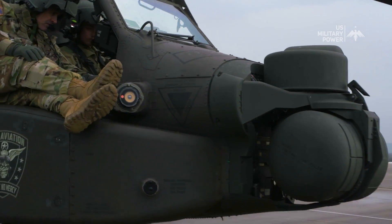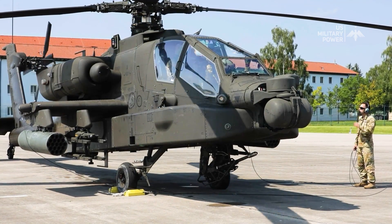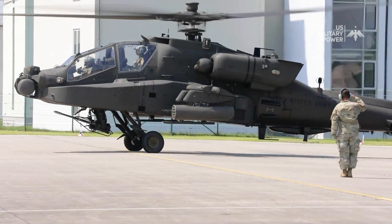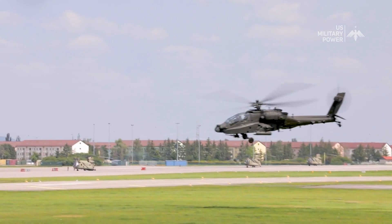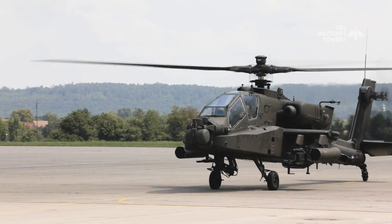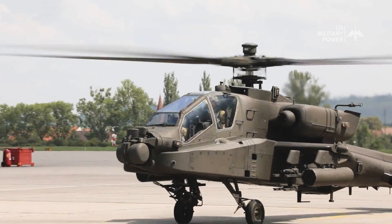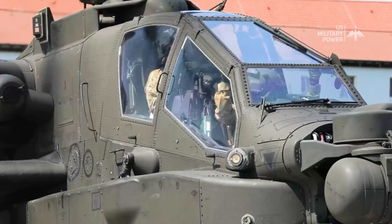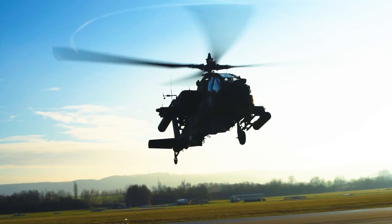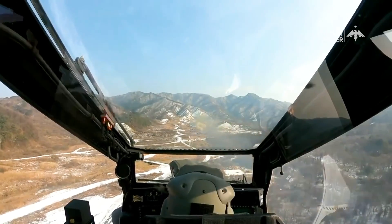The Apache's design is a masterstroke of both aesthetics and functionality. Its sleek and distinctive silhouette is instantly recognizable, exuding an air of menacing authority. The helicopter boasts a tandem cockpit arrangement for the pilot and gunner, with the pilot in the rear seat and the co-pilot/gunner in the front. The tandem configuration ensures unobstructed visibility for both crew members, enhancing situational awareness — critical for effective decision-making in combat scenarios.